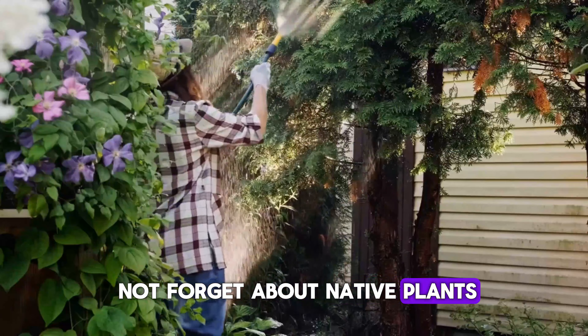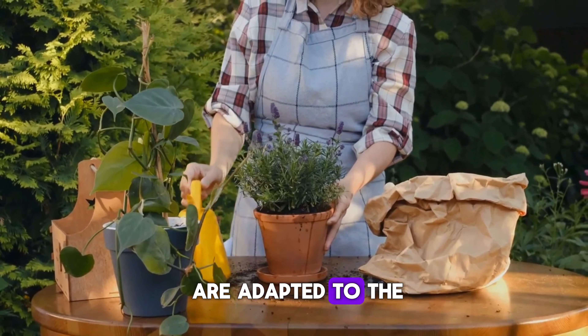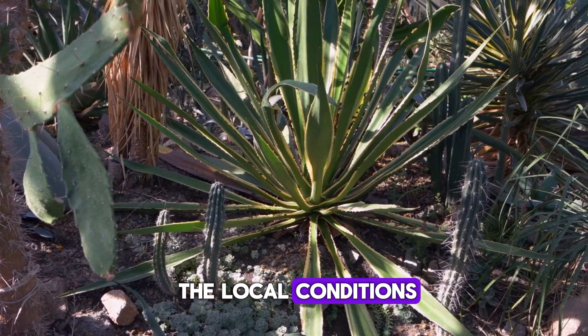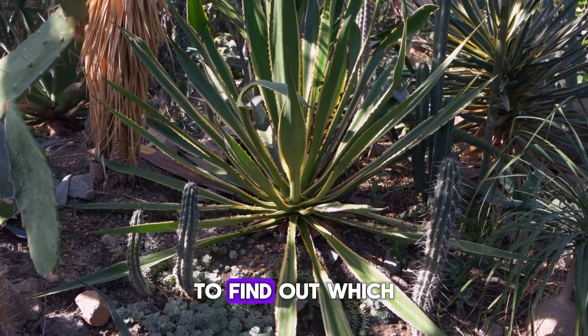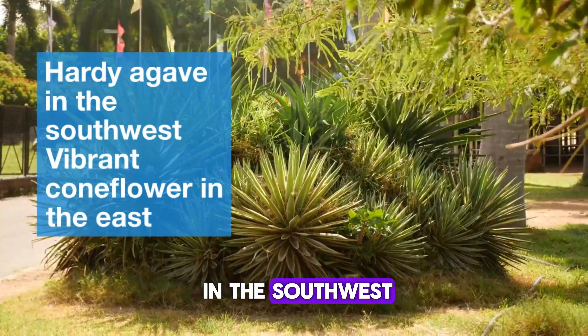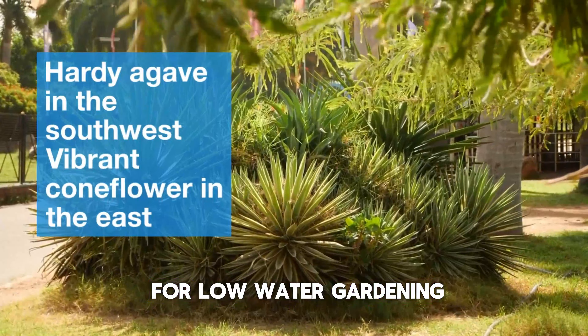Let's not forget about native plants. These are plants that naturally grow in your region and are adapted to the local climate. They often need less water because they're used to the local conditions. Check with your local garden center to find out which plants are native to your area. From the hardy agave in the southwest to the vibrant coneflower in the east, native plants are an excellent choice for low-water gardening.